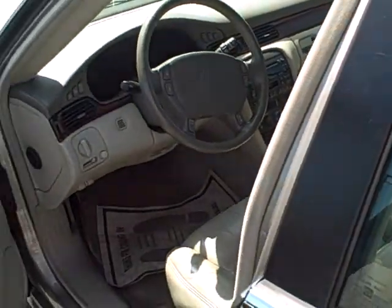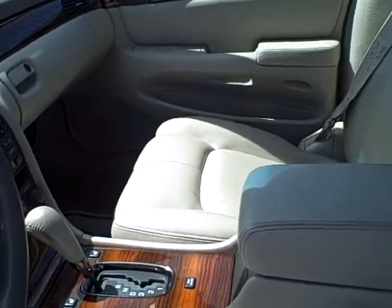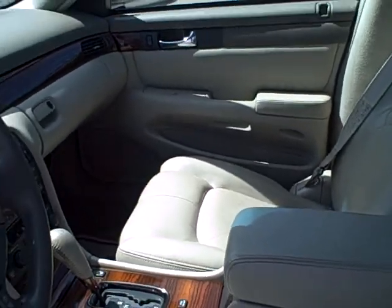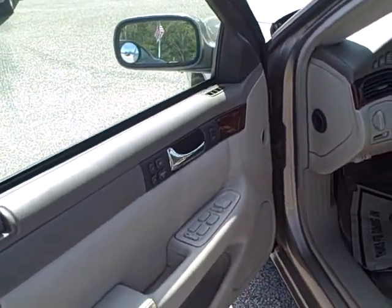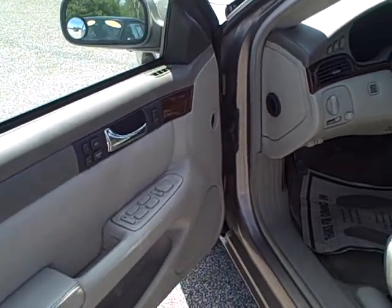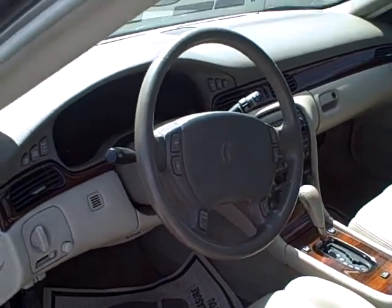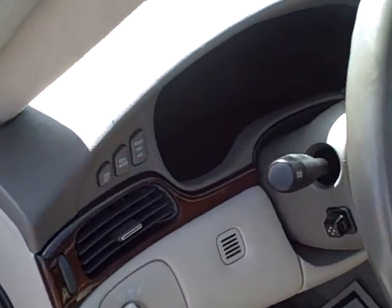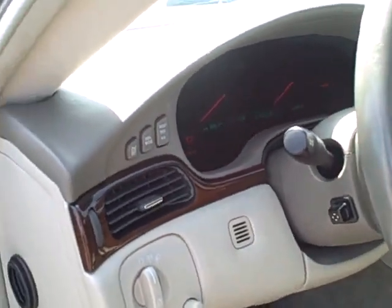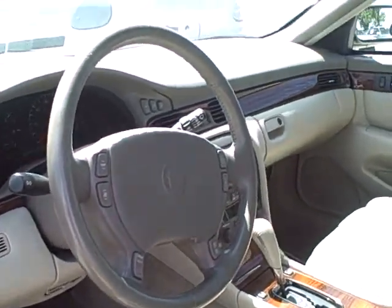Here we go. I told you — I hope you were ready for that. It's nice. It's got the wood grain interior. Full power: memory seating, windows, locks, mirrors, tilt, cruise, power seats, CD player, heated seats. So much, I know I'm leaving stuff out. Steering wheel controls, telescopic wheel — you name it, it has it.